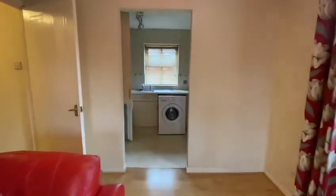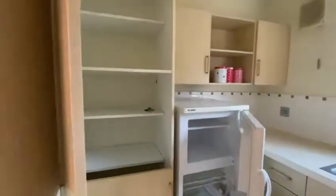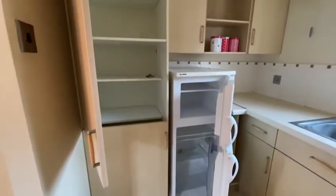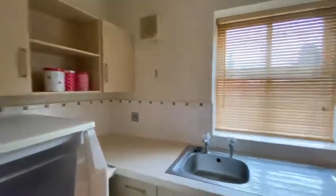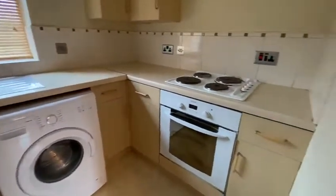There is also a kitchenette which has a fridge freezer, a big storage cupboard, and lots of storage space. In the kitchenette you've also got a washing machine, oven, and hob.